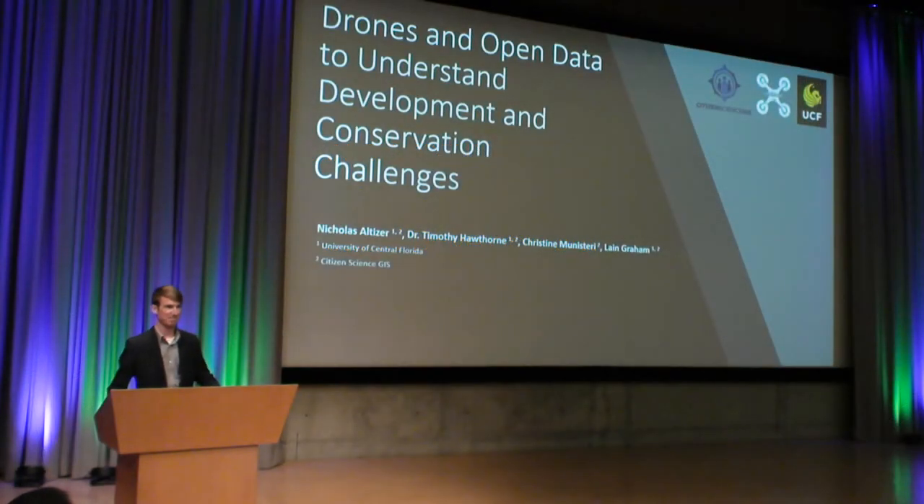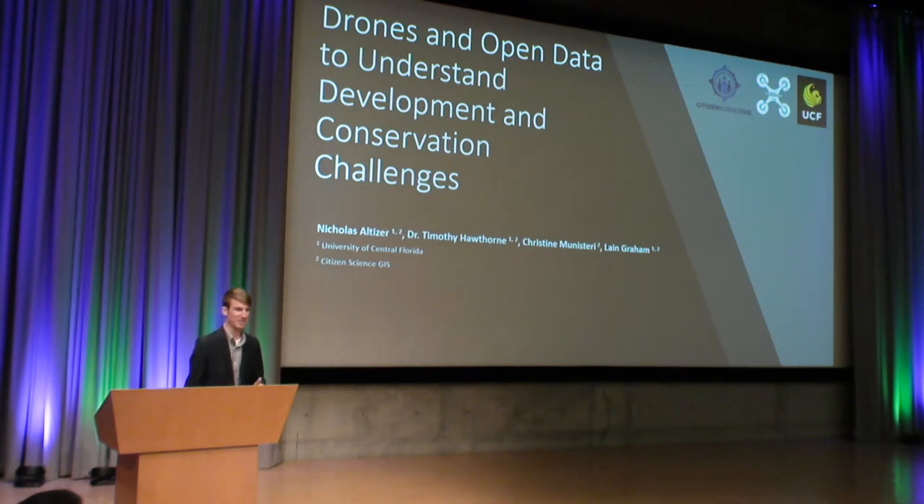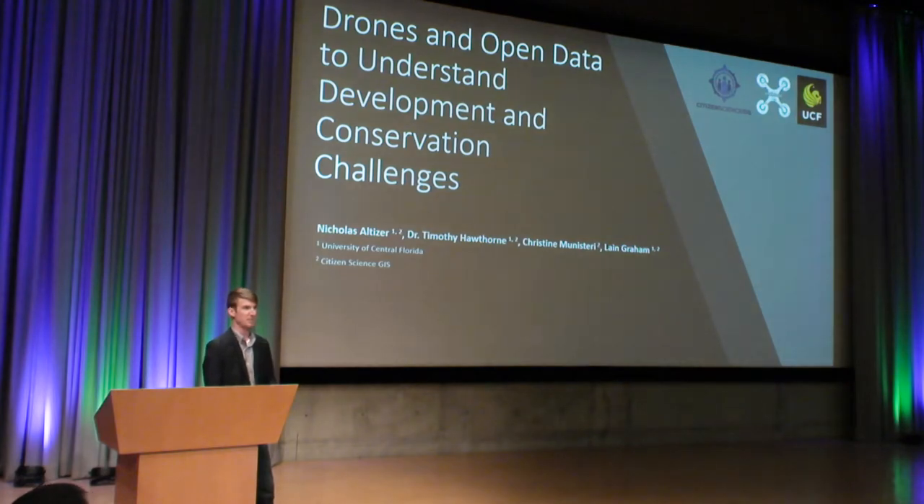Can you guys hear me? Excellent. Thank you for that introduction. So as Steve was saying, my name is Nick Altizer. I'm a second year master's student at the University of Central Florida. And today I'm going to be showing you some of the research that we're doing using drones and open data to understand development and conservation challenges in the Belize Barrier Reef.